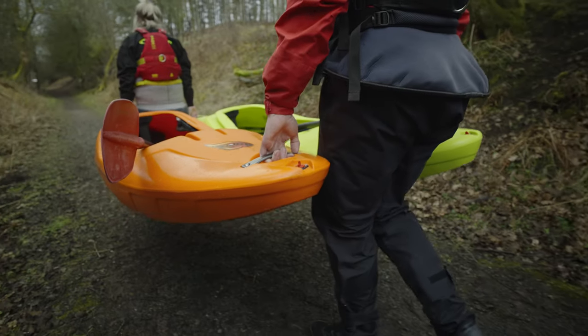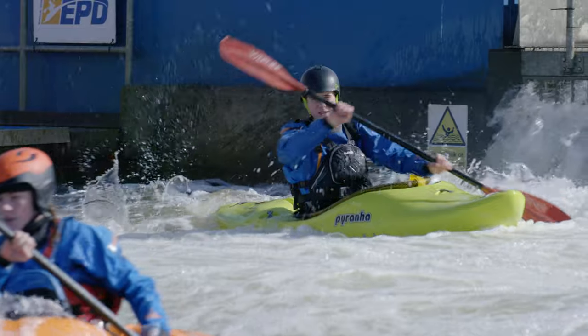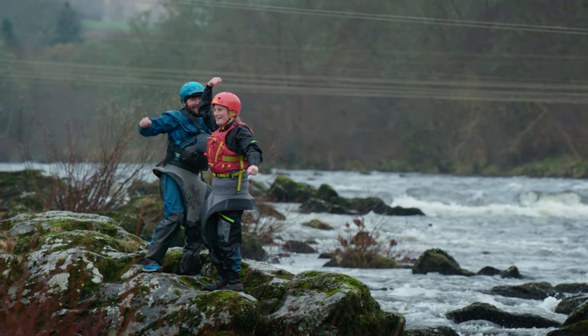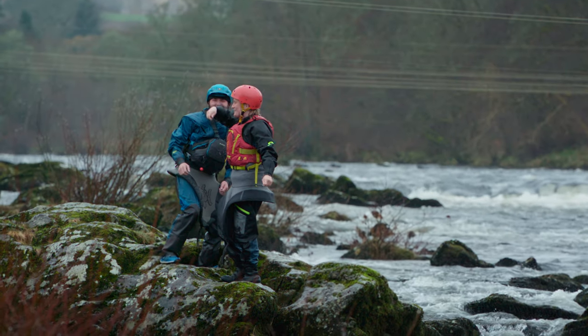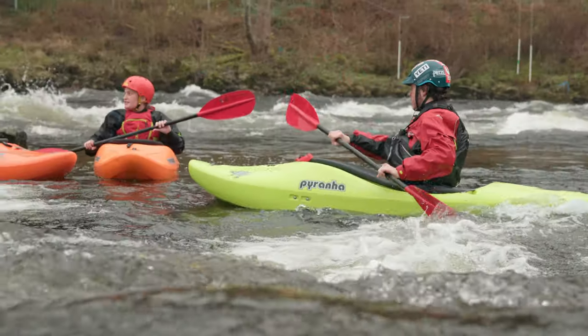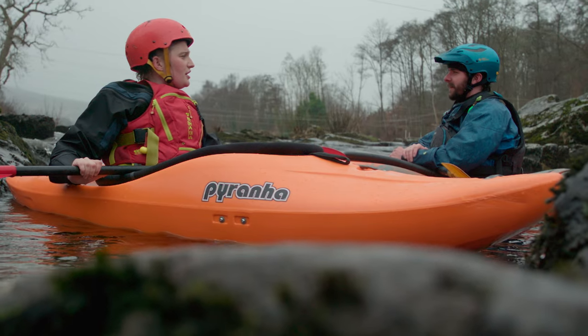As well as pushing the boundaries of whitewater around the world, some advanced paddlers — if you've ever been a member of a canoe club or attended an outdoor center for some whitewater coaching, the chances are you've paddled next to or in a Burn. There may be newer creek boats out there, but the design of this boat is still relevant. Whether you're a club, center, or an individual on a budget, you still get a lot of boat for your money.